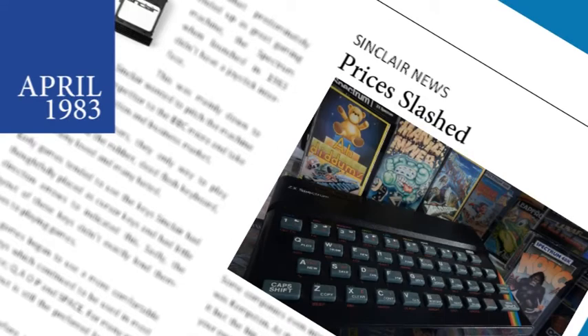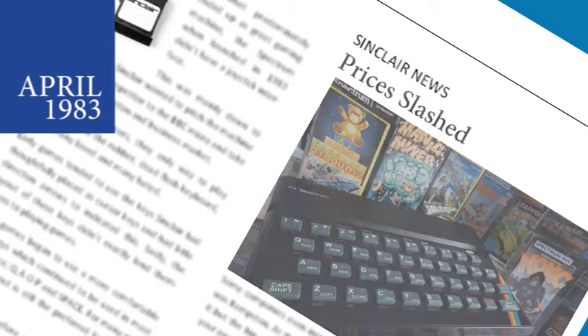Prices for the Sinclair machine have been dropped by a number of retailers including W.H. Smith. The 16K version can now be had for £99.95, down from £125. The 48K version also gets a price reduction from £175 down to £129.95.